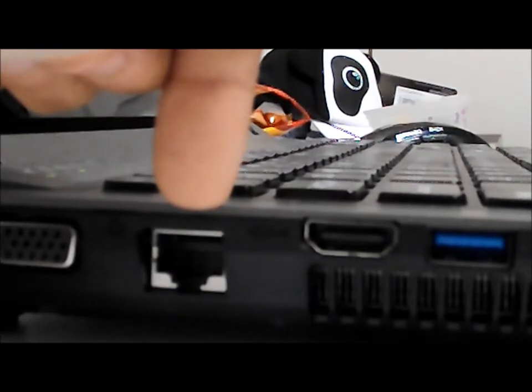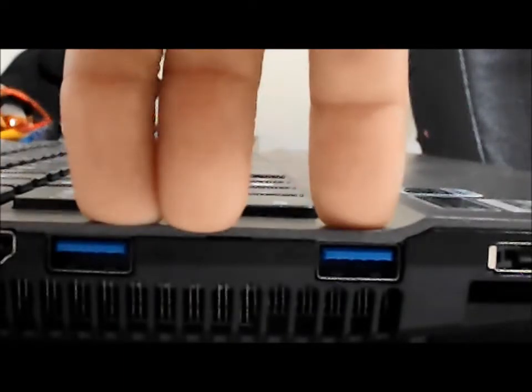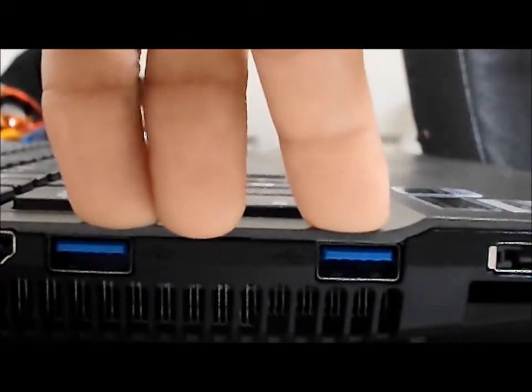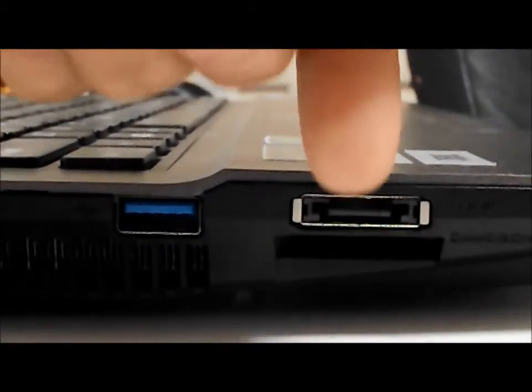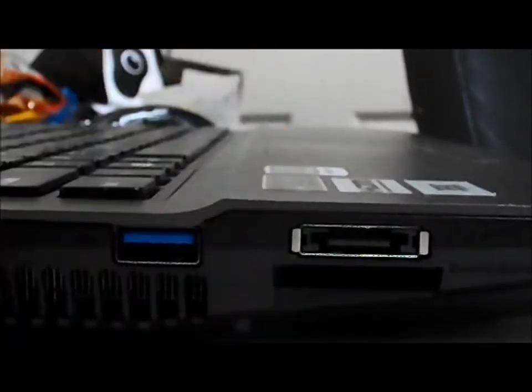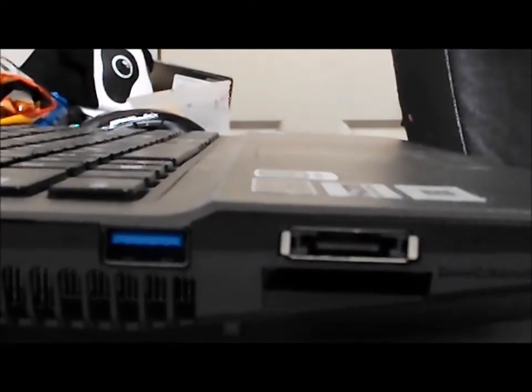You have your Ethernet port where you can access your internet if you are not using Wi-Fi. On this side you also have two USB 3.0 ports. You have part of the fan, which is very good. And there's also an SD card slot right here — if you have an SD card for your camera, that's where you would plug it in. I really like that about this computer because I do my YouTube videos, I use my SD card, and I have accessibility to plug it in right there.